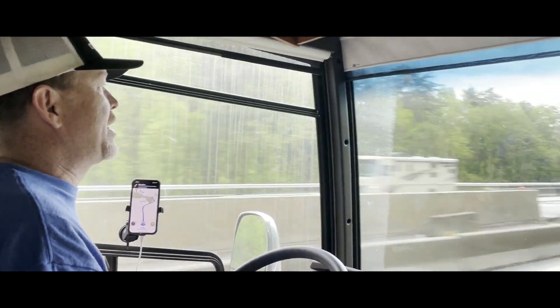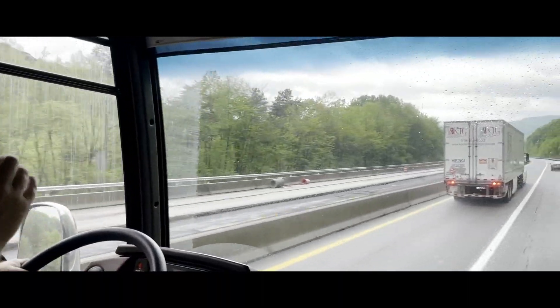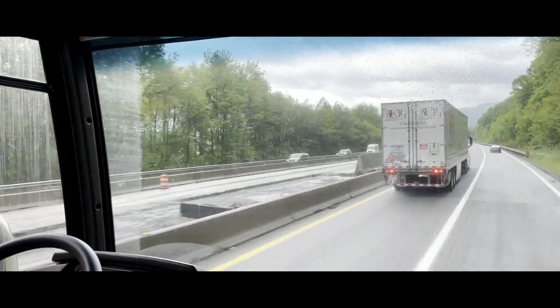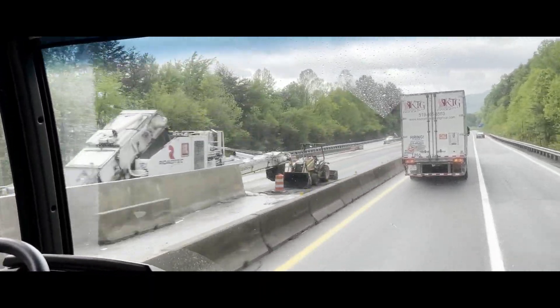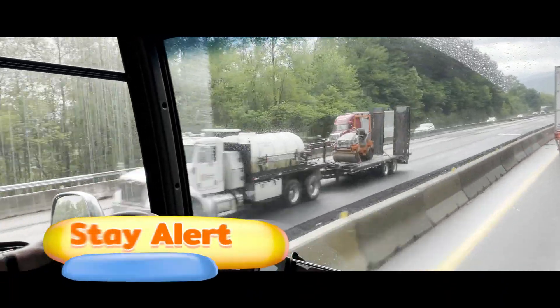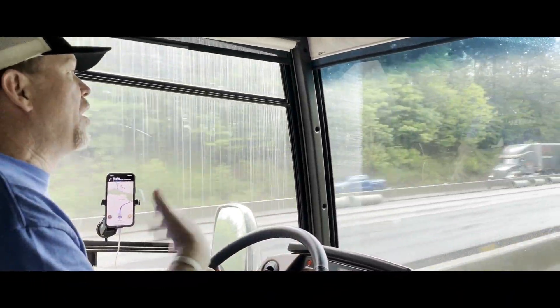Right now we're going down a hill and sometimes in construction zones you'll see signs saying trucks stay in the left lane. It's things like that you just have to pay close attention to and focus on what you're doing.